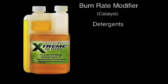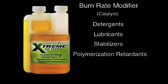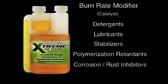lubricants that lubricate injectors and other parts of the engine, stabilizers to stabilize fuel for long periods of time, polymerization retardants that stop solid formations in the fuels, corrosion and rust inhibitors that help stop buildup in engines and tanks, and demulsifiers that control water that can harm injectors and valves.